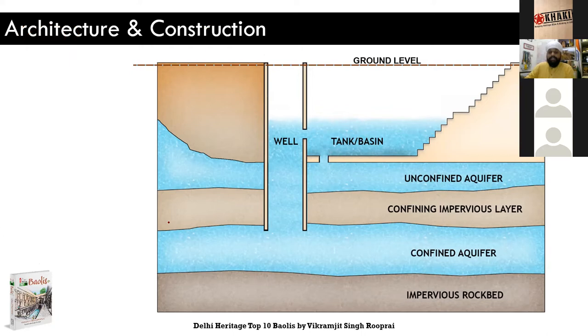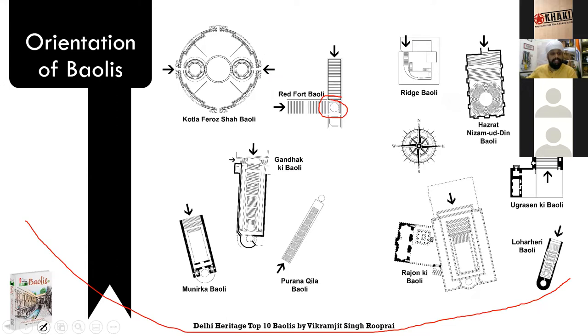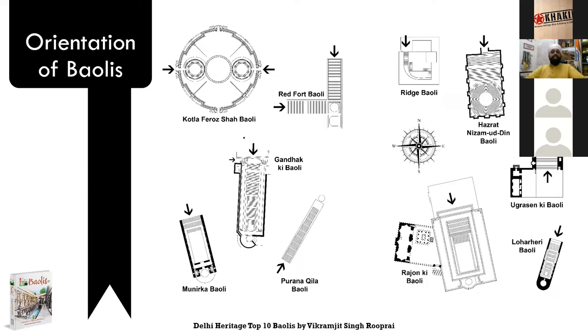With the tank in shade, the water will not evaporate or heat up. Rooms were constructed around these structures, and because of the moisture that the surrounding walls held, the temperature was further reduced. Given this orientation, the water temperature was always lower than what you'd get if you kept that water outside. Baulis with a different orientation, like Agrasen Ki Bauli and Purana Qila Bauli, had to cover the tank — the covered portion kept water cool in lieu of the shade.